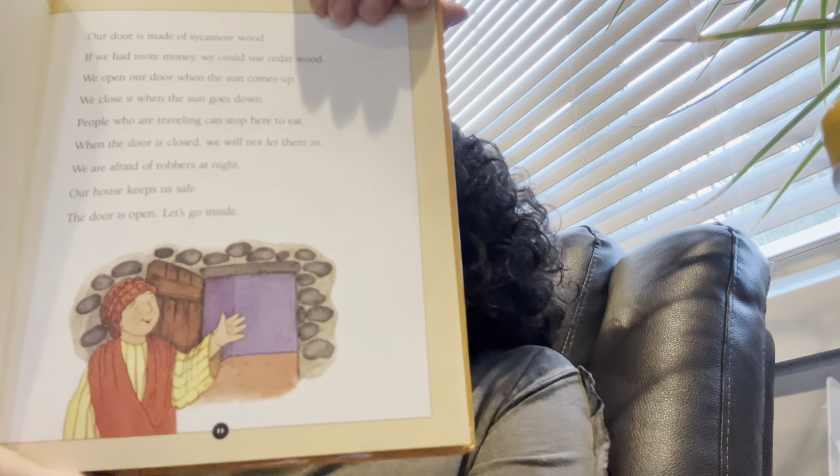The door is open — let's go inside. We sit on mats during the day. At night, we sleep on them. Some neighbors have a chair or a stool to sit on. Do you see the hole in the floor? Do you see the fire in it? That's our stove. When it is cold or raining, we cook over it. The fire keeps us warm. The smoke goes up — we hope it goes out the window at the top of the wall.